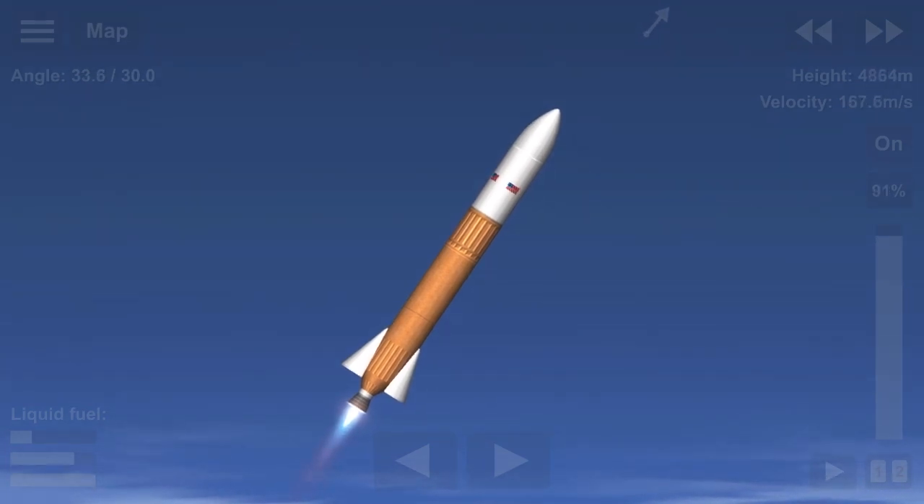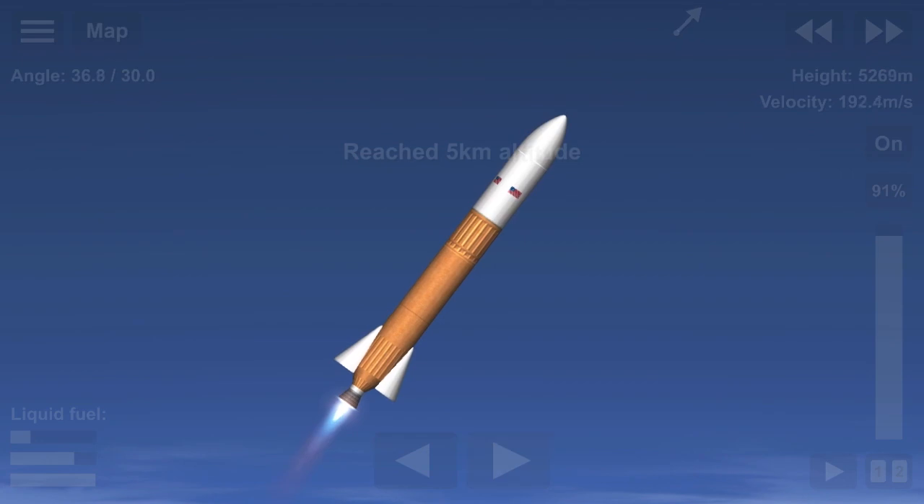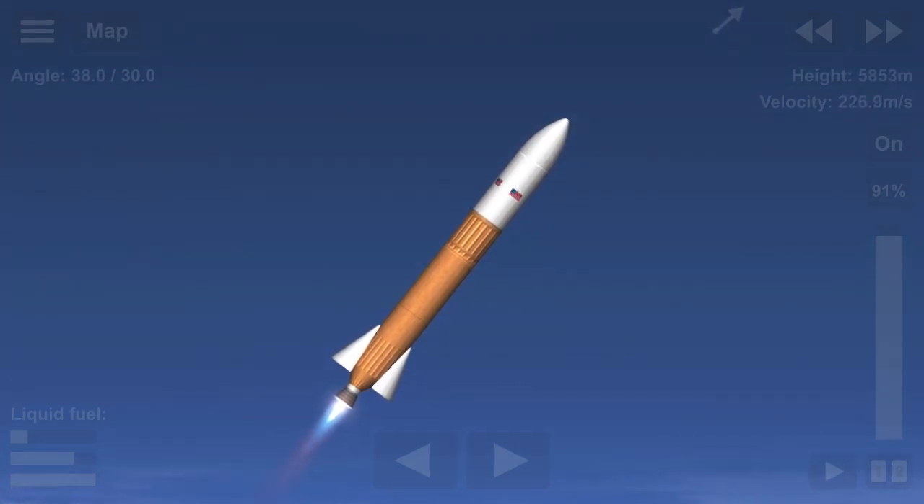And there we go — we throttle the Vulpix back up to accelerate towards orbit. Reaching 5 kilometers. Vehicle is following a nominal trajectory. Everything appears to be going nominal as reported by mission control.